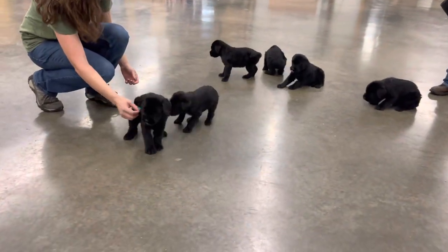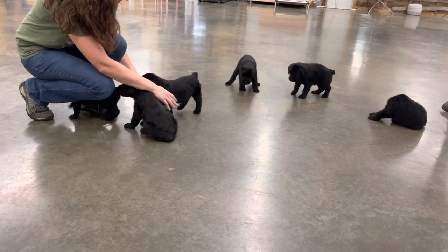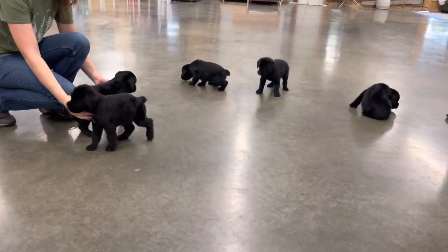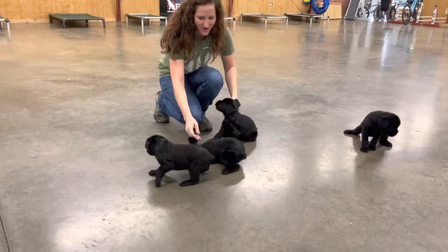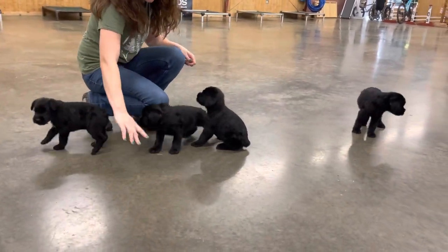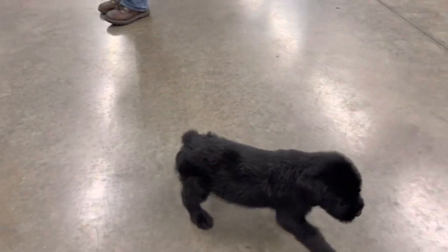These giant schnauzer puppies are available through our Super Dog program, which is well documented on our website. Listen, guys, we don't sell puppies without advanced training contracts. So we're going to have you jump on that website — go to All Dogs for a Cell — learn about our programs and how we operate here at Protection Dog Sells. But today we're just taking a little peek at the V-litter puppies.